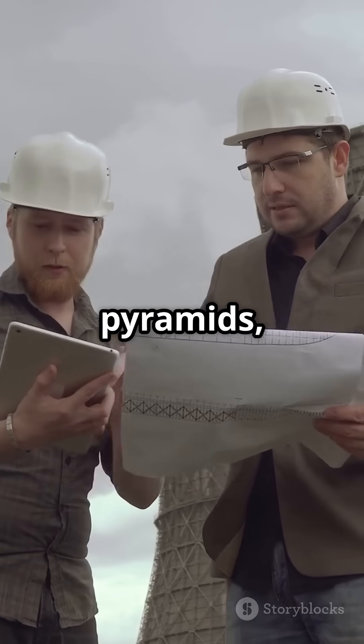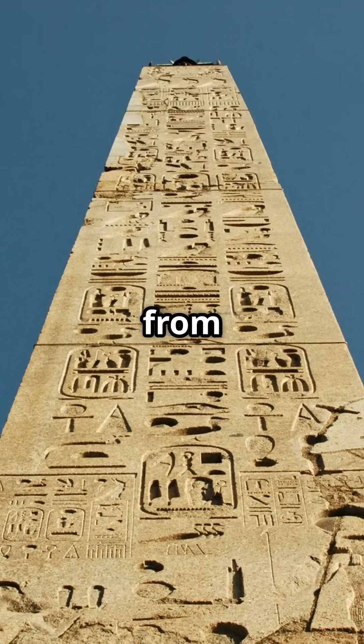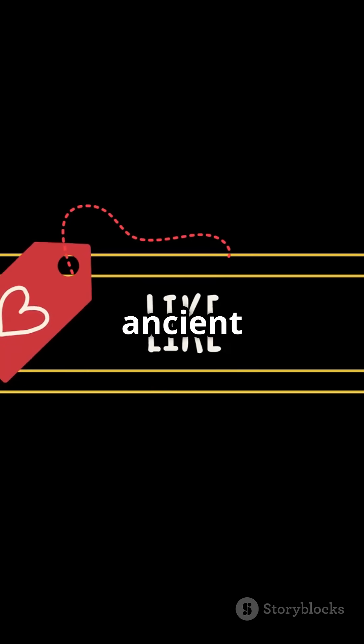So, next time you think about the pyramids, remember — it's not just history. It's cutting-edge science from 4,500 years ago. Hit subscribe to RK Chessy for more mind-blowing facts. Like and comment your favourite ancient secrets.